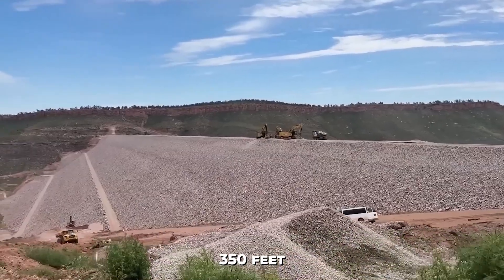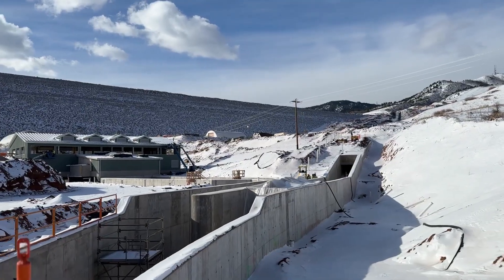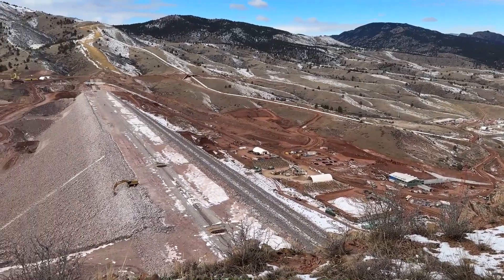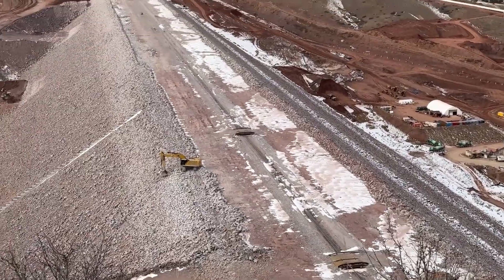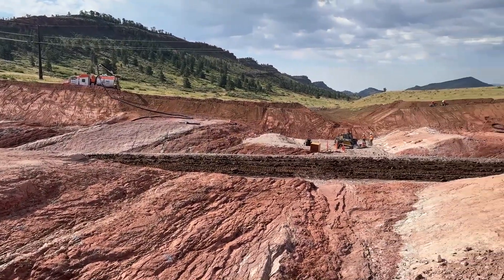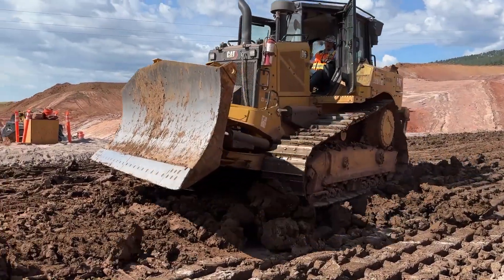Standing 350 feet tall, it's the tallest drinking water dam built in the U.S. in over two decades — a monumental project 20 years in the making. But now, tests show uranium levels seven times above federal limits, raising serious questions about the safety of the water it will hold. How did a project meant to protect Colorado's future end up threatened by the ground beneath it? And can engineers fix the problem before it's too late?